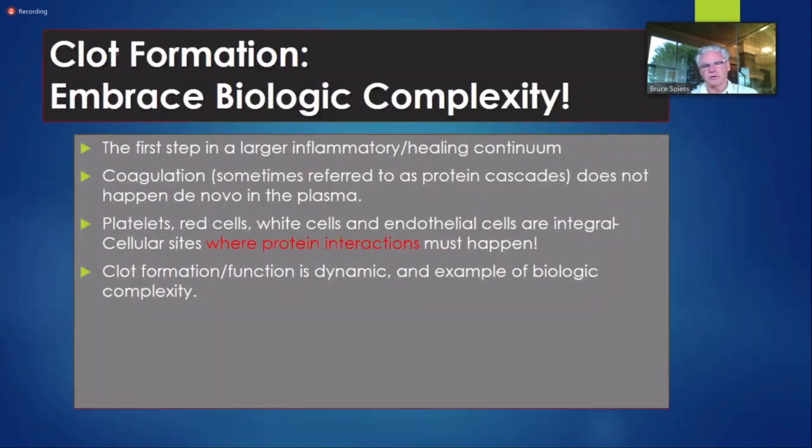Clot formation is the first part of inflammation, and the first part of clot formation is platelet activation. Platelets are primarily an inflammatory cell — the first cells to attack and ingest bacteria. That's what they're there for: they're the early warning scouts to signal and say, 'Let's get over here, let's get ratcheted up, let's do something.' So clot formation is dynamic.